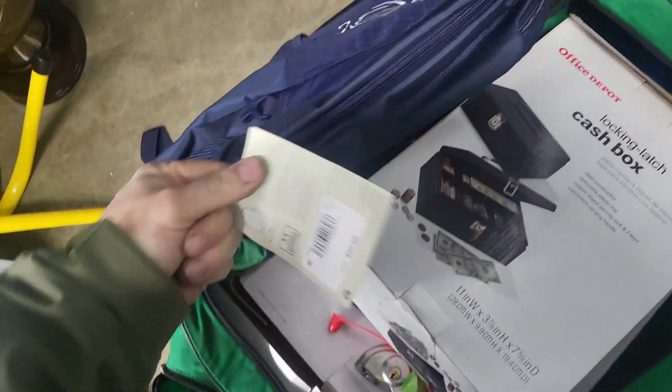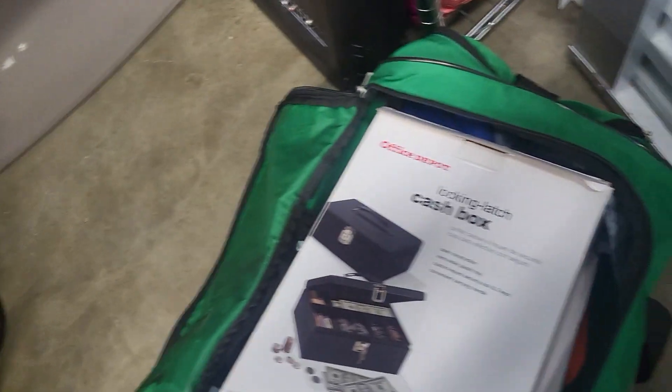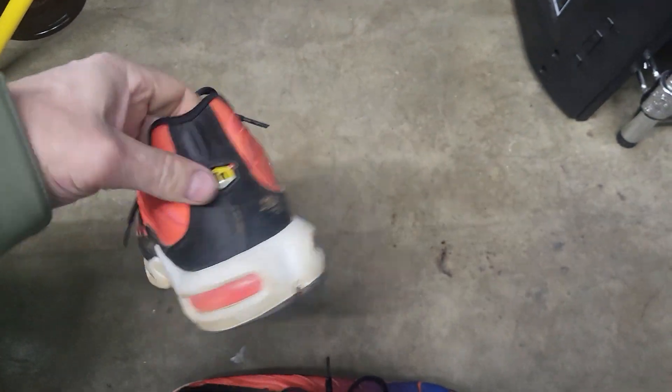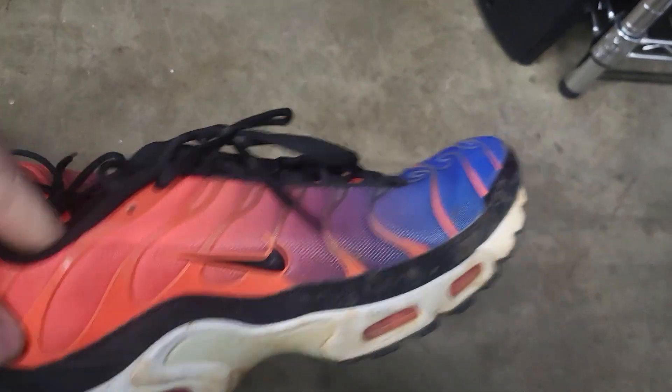A foot bag — $55 bucks for that foot bag, it's pretty cool. Some Nikes — they're in rough shape. Very yard sale.